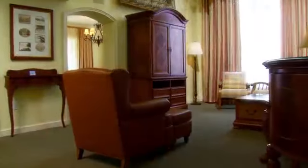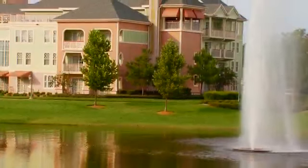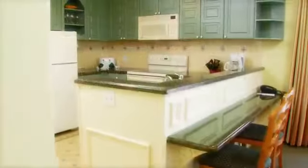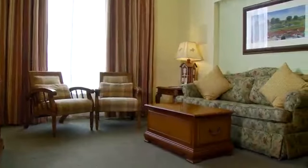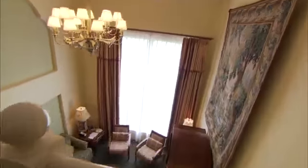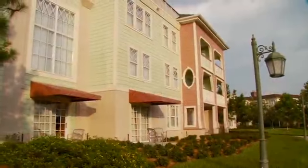Back at the resort, you'll find spacious accommodations. These vacation homes mix the nostalgic feel of the exterior decor with modern amenities. You can choose from a variety of vacation homes depending on your needs: the one-bedroom sleeps four, the two-bedroom sleeps eight, and our grand villas sleep up to twelve — so you'll have room for the entire family to experience the magic.